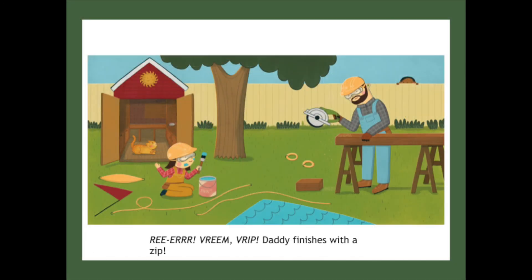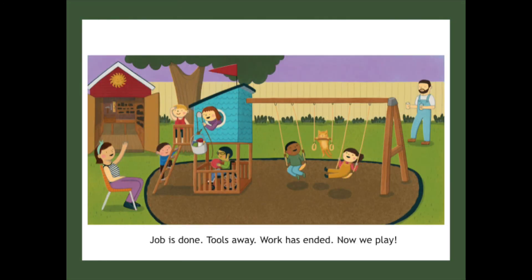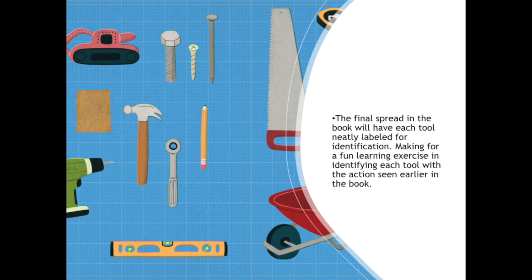I'd like to share just a couple of examples of some additional spreads and their text. "Rear-vring vrip, daddy finishes with a zip. Job is done, tools away, work has ended, now we play." The final spread in Bing Bang Pling will have each tool neatly labeled for identification, making for a fun learning exercise in identifying each tool with the action seen earlier in the book.